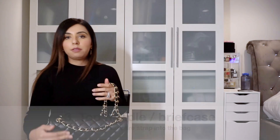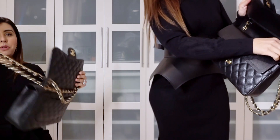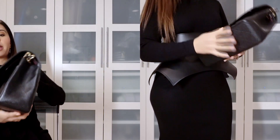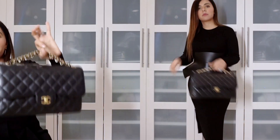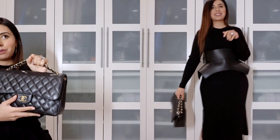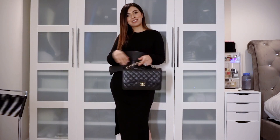The third option is to wear this as a top handle briefcase. You take the entire strap, pull it out, and drop the rest of the strap into the bag. When you close it, the strap stays put and you can hold it as just a top handle. This is actually really comfortable — if you find the bag heavy on your shoulder, carrying it as a top handle works really well and looks quite elegant. You can also slip it under your arm as a really oversized clutch, or tie the strap around it for a different look.